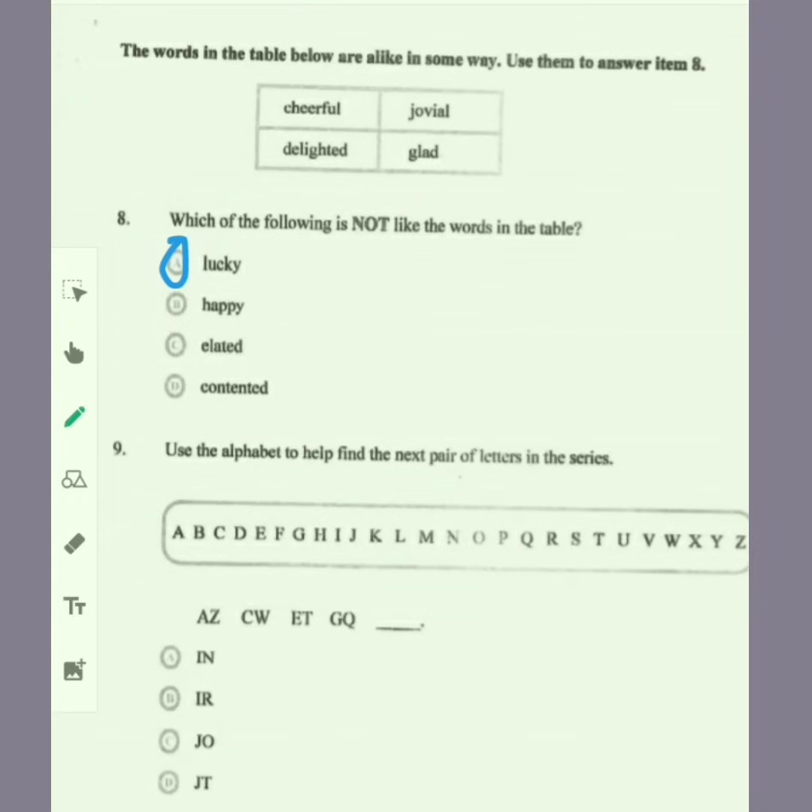For item nine, use the alphabet to find the next pair of letters in the series. The first pair is A and Z. They are moving inwards from both ends. From the A end, they are skipping one letter to the next letter. From the Z end coming inwards, they are skipping two letters. If you follow that pattern, you should reach I and N — so the answer would be A.